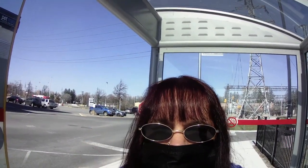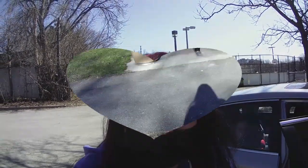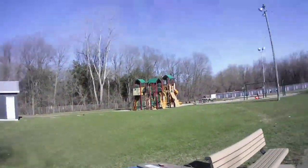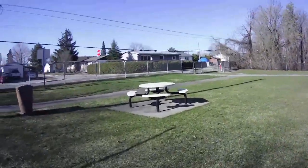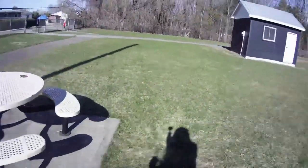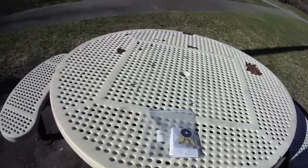Hey guys, the next clue for where a treasure is hidden is a bus stop — pretty interesting, good luck, hope you find it! The next clue after that is at a community center — there are going to be two treasures here to look for. The next clue is at a park — it's so pretty. I'm going to put it right here at a park, right there on the table.